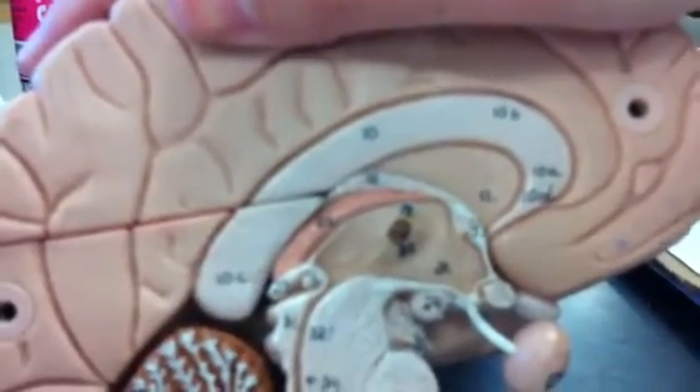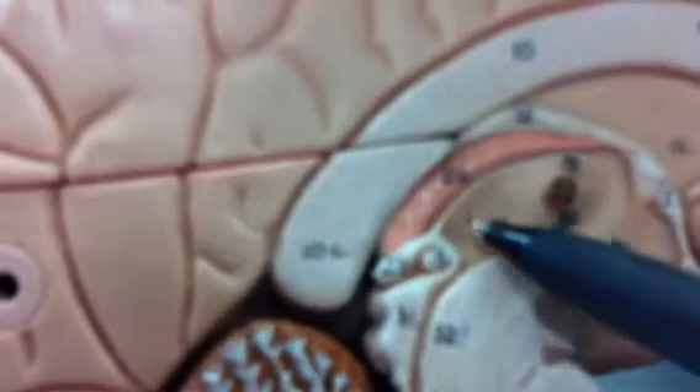We'll move back to the thalamus. It doesn't mention it here, but if you see here, this is the epithalamus — actually the top. The epithalamus comprises of this outside, number 23, and that's the pineal gland.